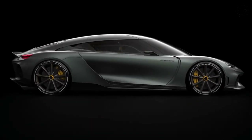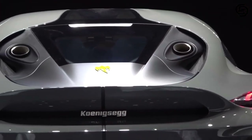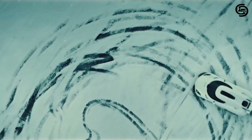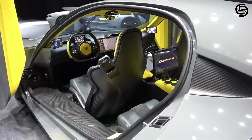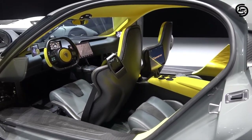The Koenigsegg Gemera 2024 is not merely a car. It's a quantum leap in automotive engineering, a testament to human ingenuity, and a bold statement about the future of mobility. This Swedish hypercar redefines the very concept of performance, luxury, and practicality, all while embracing a sustainable ethos.